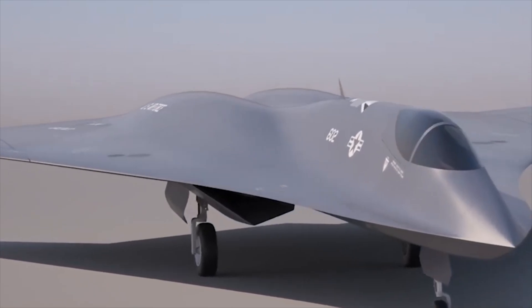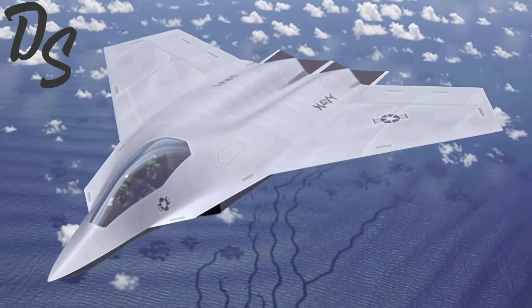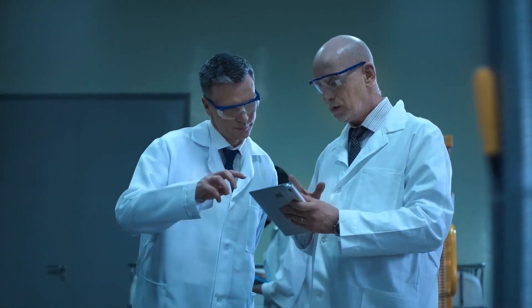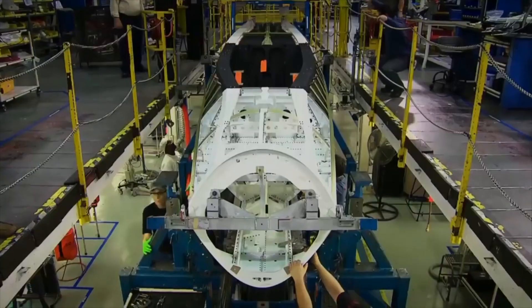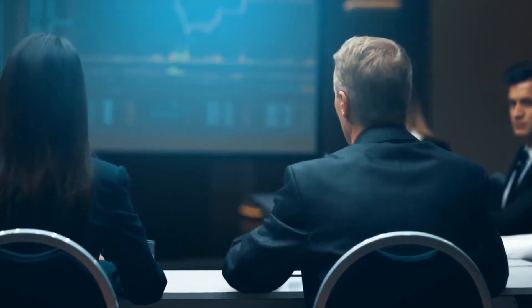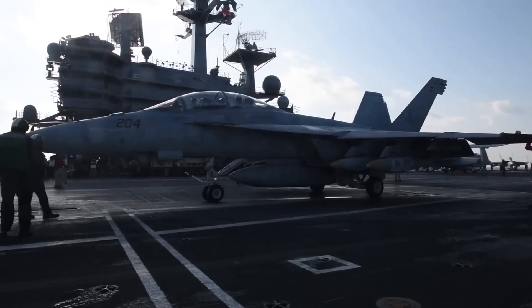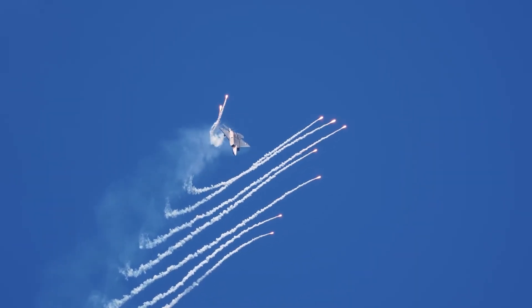The release of the artwork also came at an interesting moment in the program's timeline. For months, there had been rumors of delays in the Navy's sixth-generation fighter plans. Budget pressures, shifting priorities, and the technical challenges of integrating manned and unmanned systems all threatened to slow progress. Then, suddenly, new concept art hit the public. Many analysts saw it as a sign that the Navy was moving into a more competitive phase of the program, perhaps inching closer to selecting a winner. This competition will shape not just the future of naval aviation, but potentially the entire trajectory of American air power.